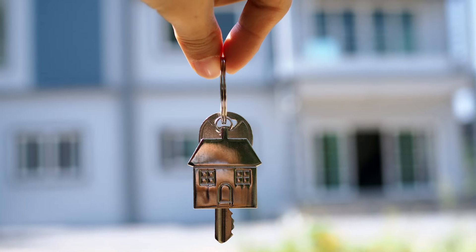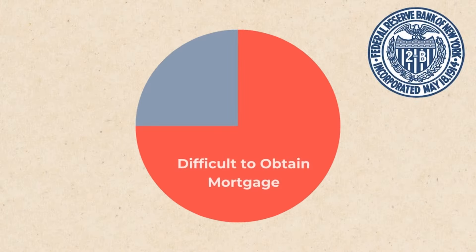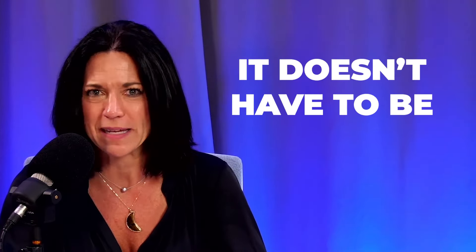If you're self-employed, it's a lot easier to purchase a home than you think. Would it surprise you if 74% of the people surveyed by the Federal Bank of New York said that it was either somewhat or extremely difficult to obtain a mortgage? If you're self-employed, you're thinking it's 100% somewhat or extremely difficult — but it doesn't have to be.